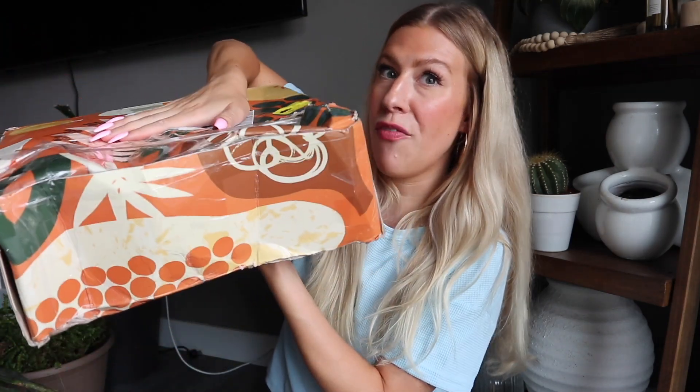I have my Ipsy Glam Bag for the month of July, I also have my BoxyCharm Premium, and I have my AllTrue box — also known as CauseBox. They have now renamed themselves AllTrue instead of CauseBox. If you receive any of these subscriptions, let me know in the comments if we received the same items or different items and if you were happy with your boxes.